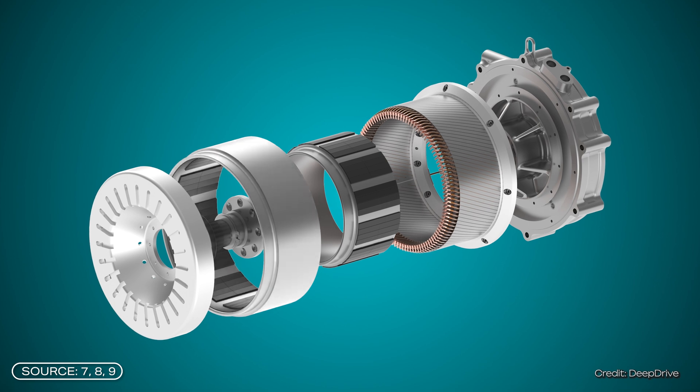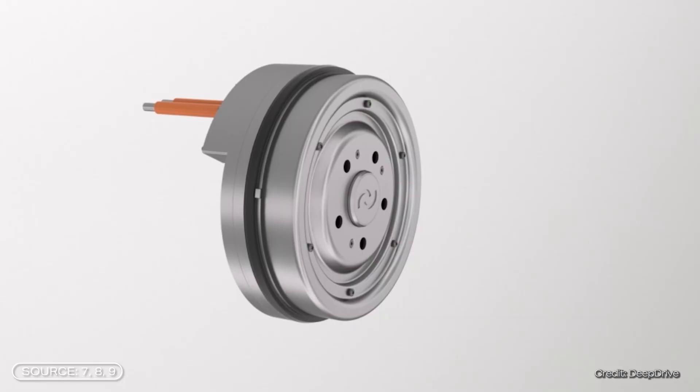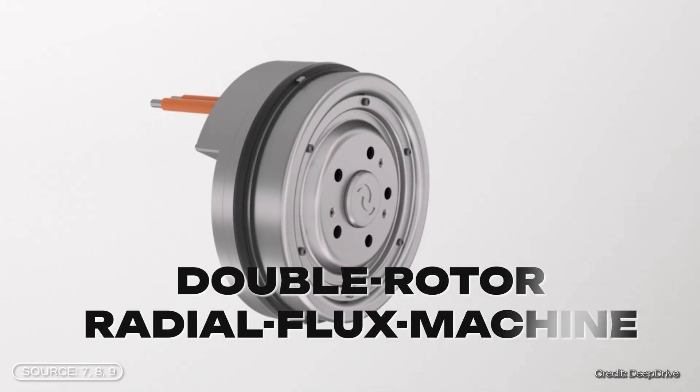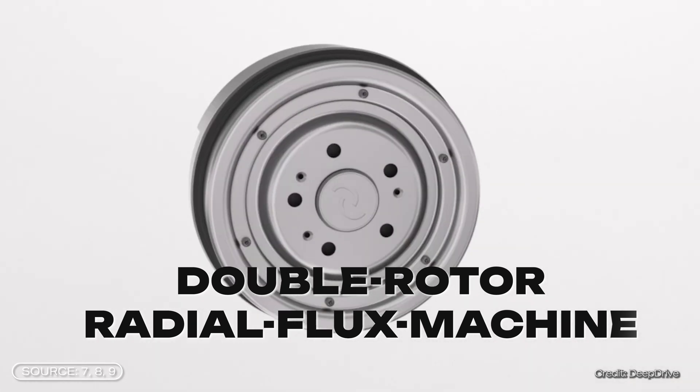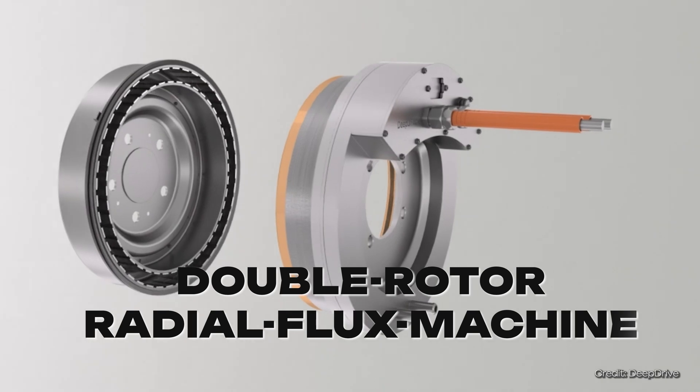DeepDrive has come up with a super smart idea that sounds almost too easy. With their double rotor, there's an outer and an inner rotor that rotates around a stator. They are not the first to come up with this idea, as similar patents were filed several decades earlier. But DeepDrive could be the first to actually bring this to the road in serious production. Their motor is called a double rotor radial flux machine. Radial flux means the magnetic field runs perpendicular to the axis of rotation — at a 90-degree angle. According to DeepDrive, the additional outer rotor generates a full 30% more torque than the same motor with a single inner rotor.